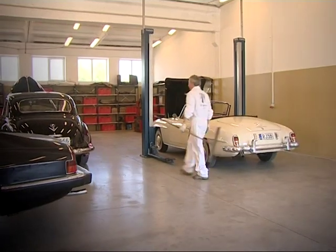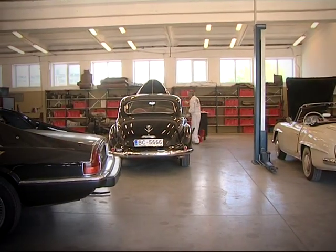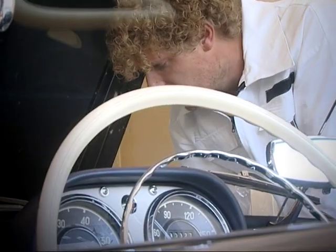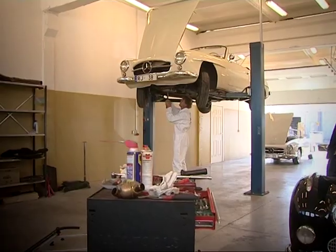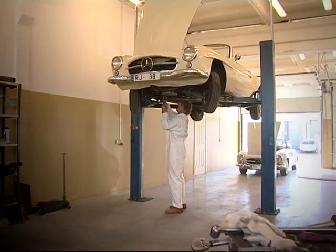Of course, this requires the work of specialists who can give life to this antique wonder. I find them at Riga Master Workshop. The expertise of this team lies in the fact that after restoration, these old cars can take part in competitions, travel the world and set off on long journeys.